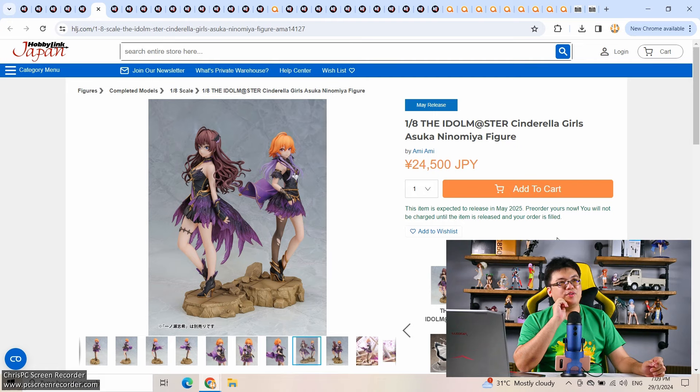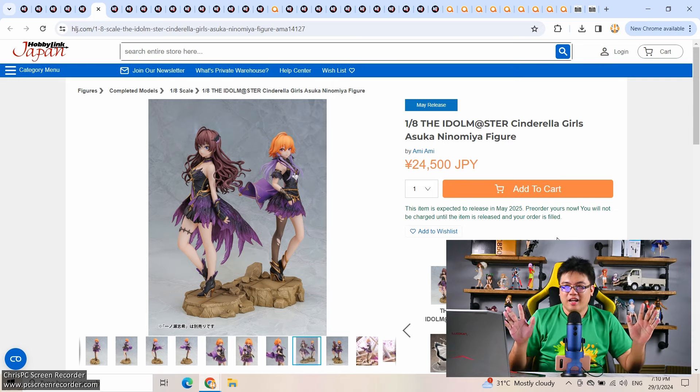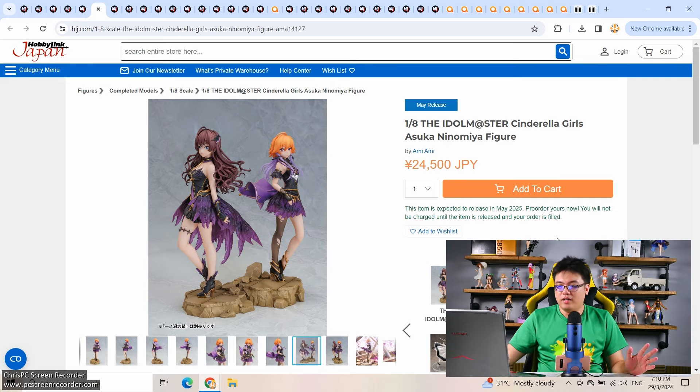Idol Master — I only have one figure left at the moment, the Altus Rangko. That big figure — I love that one and I'm not selling it. I actually listed it online for sale, but I'm not discounting it because it is such a rare figure. If no one buys it, so be it. I'm keeping the figure if no one wants it. That is an incredible figure — the one by Altus, Kanzaki Rangko.